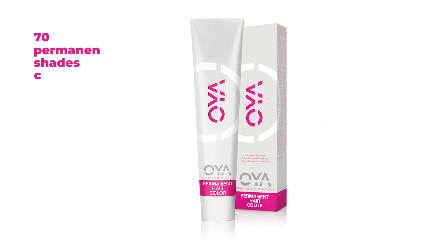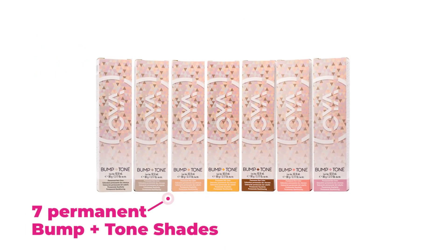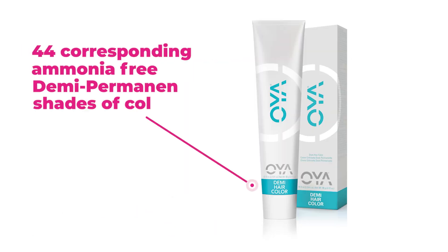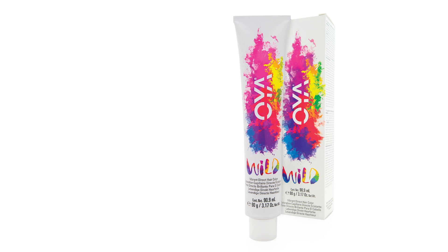Oya has 70 permanent shades of color identified by the fuchsia band. They come in a 3.17 ounce tube. There are 7 permanent bump and tone shades; the band at the bottom of the box identifies the shade. There are 44 corresponding ammonia-free demi-permanent shades of color identified by the teal band. And 11 wild, vibrant, direct hair colors in a bright, colorful box. For all Oya tube color, the identifying shade is on the bottom of each box.